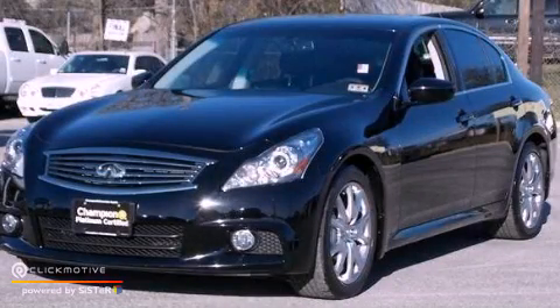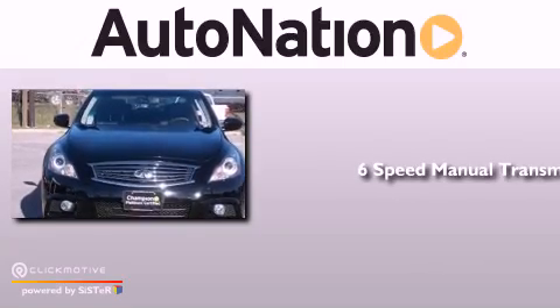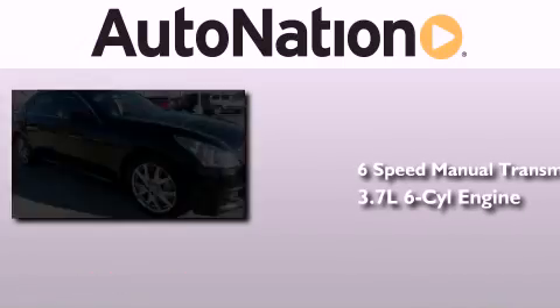This is a 2010 Infiniti G37. This car has a manual transmission and a 3.7-liter V6.